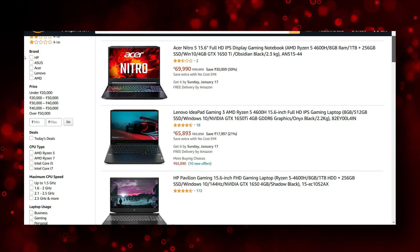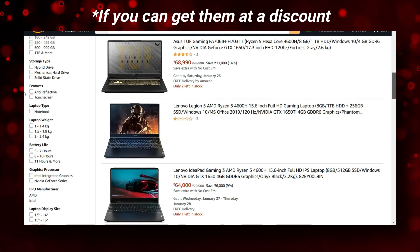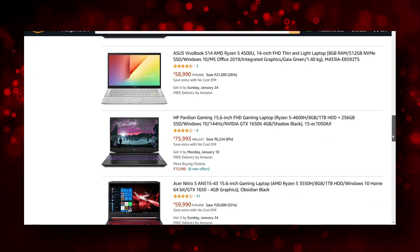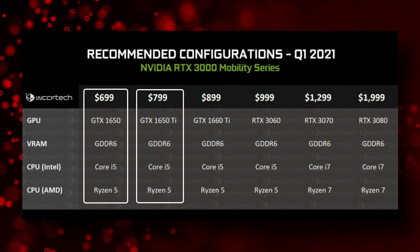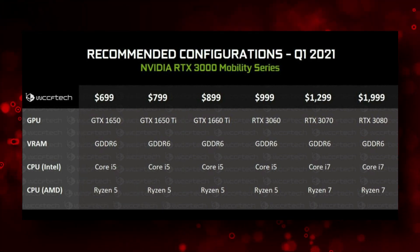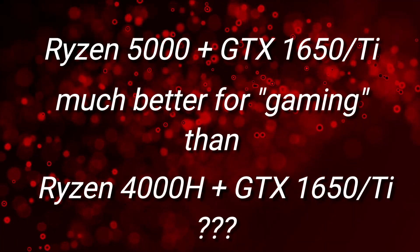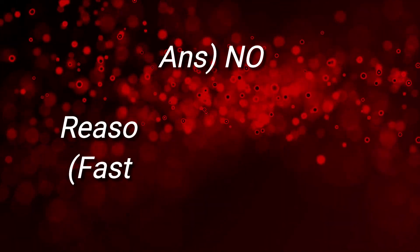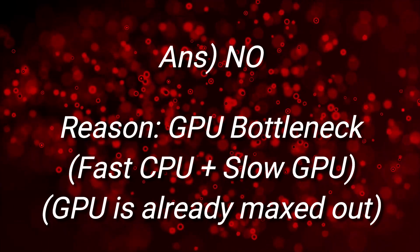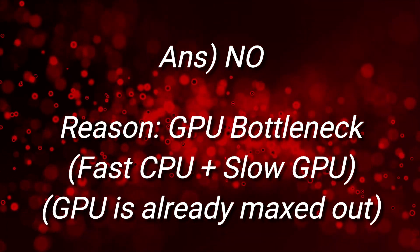For budget-conscious buyers, don't discount the 4600H and 4800H from last year — they are still more than capable and not much behind Zen 3 in multi-threaded performance. Also, Nvidia hasn't announced any update to the GTX 1650 or 1650 Ti, which should remain the budget GPU choice. If you're planning to get a GTX 1650 laptop and wondering if a Ryzen 5000 processor will give you better gaming performance — the answer is no, at least at medium settings and above. Ryzen 5000 plus GTX 1650 will give little to no gaming gains over Ryzen 4000 plus GTX 1650, because the GPU is the main bottleneck, not the CPU.